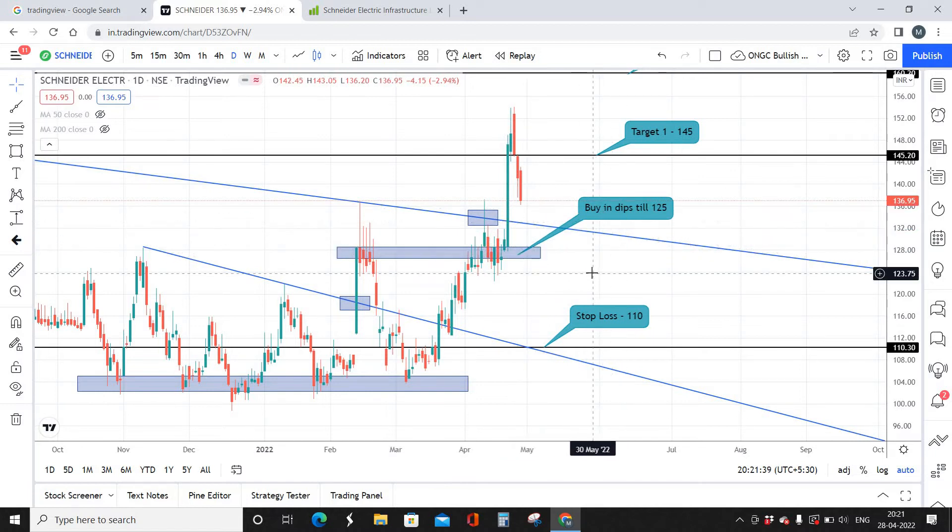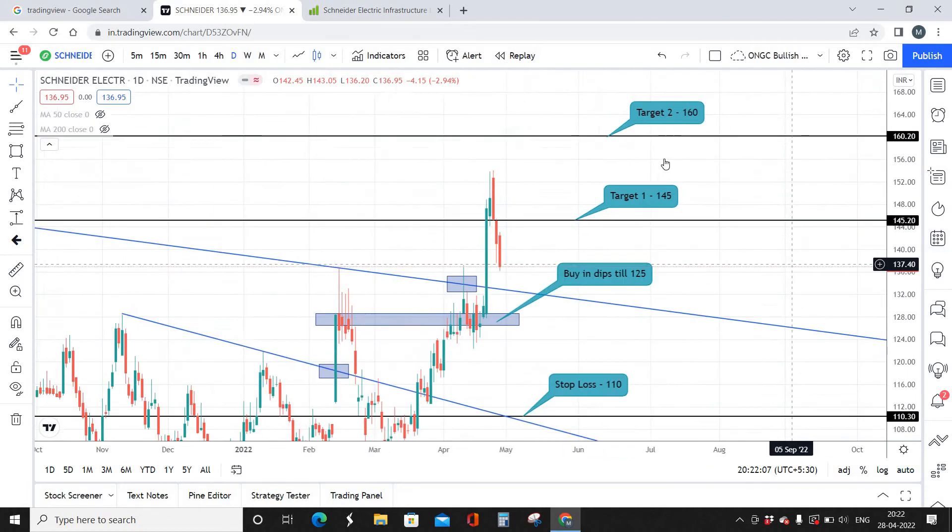The current market price of the script is 137 rupees per share. I recommend buying 20 to 30 percentage of the shares at 133 to 134, and the remaining 60 to 70 percentage you can buy in dips down to 125. Your best buying zone is going to be 125. The stop loss is going to be 110, which is approximately a 15-point stop loss.